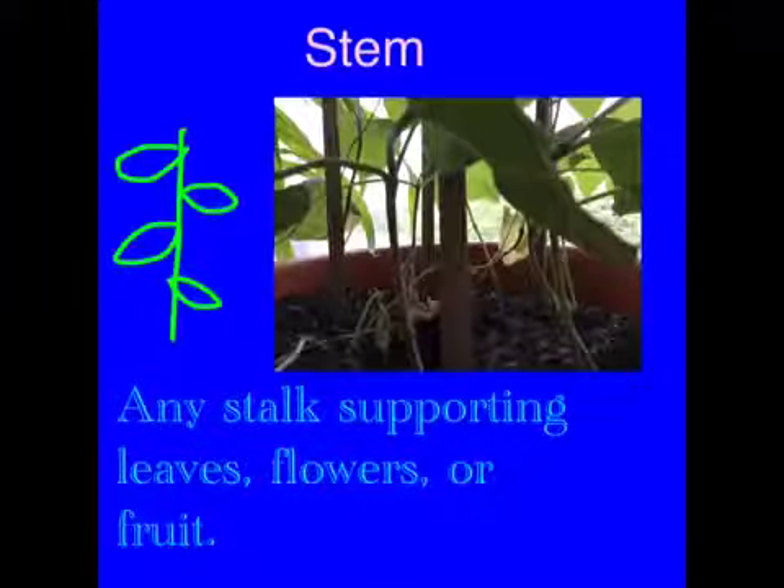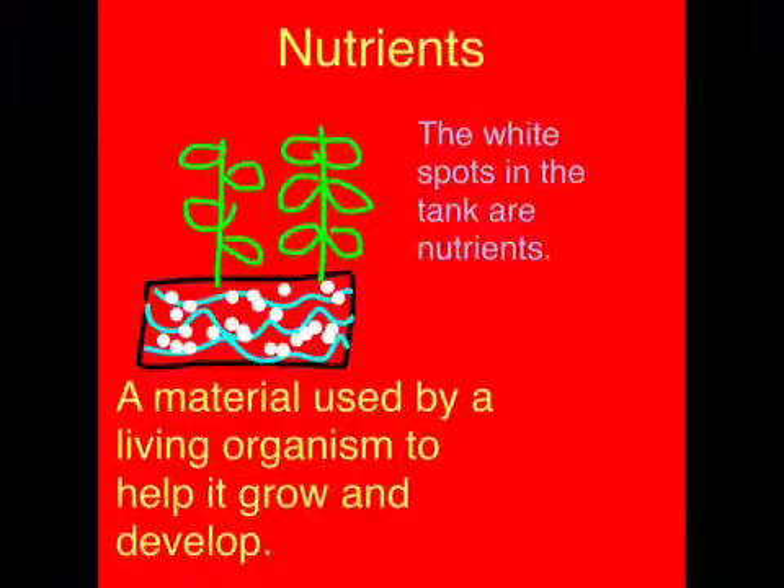And it stops supporting leaves, flowers, or fruit. The white spots in the tank are nutrients. A material used by a living organism to help it grow and develop.